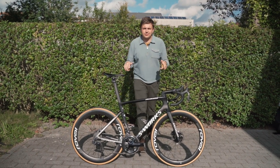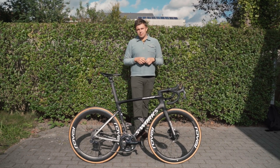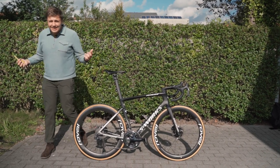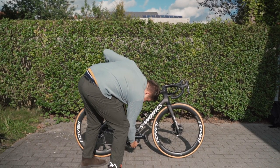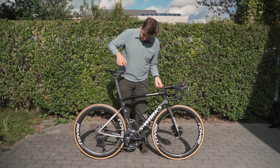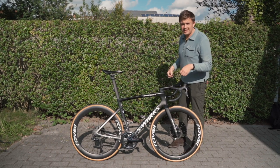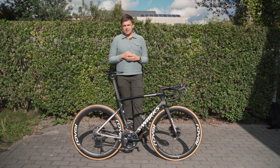So those are the details around Asgreen's S-Works Tarmac SL7 that will be racing at the World Championships this weekend. We'd be remiss not to do some measuring — we've got our tape here to check out his saddle height, drop, etc. Asgreen, being quite a tall Danish rider, has an enormous saddle height of no less than 82 centimeters. From the tip of the saddle to the handlebar: 63 centimeters. And despite being a tall rider, Asgreen is racing a set of 40-centimeter handlebars — an incredibly racy position that should encourage him to go well this weekend in Leuven.